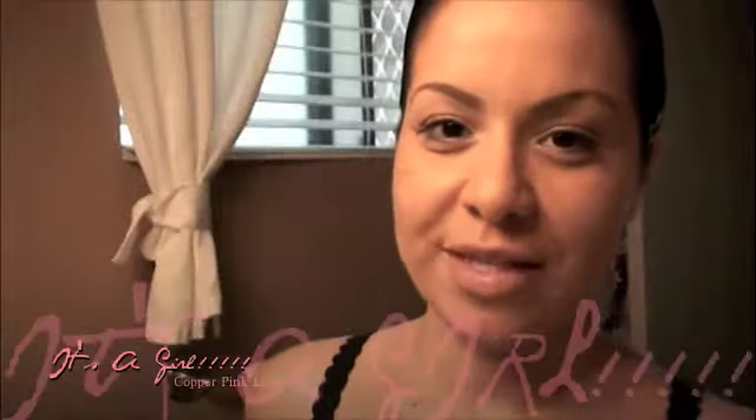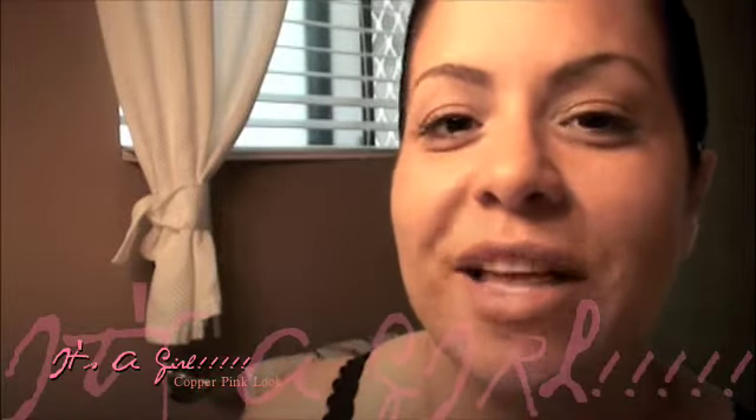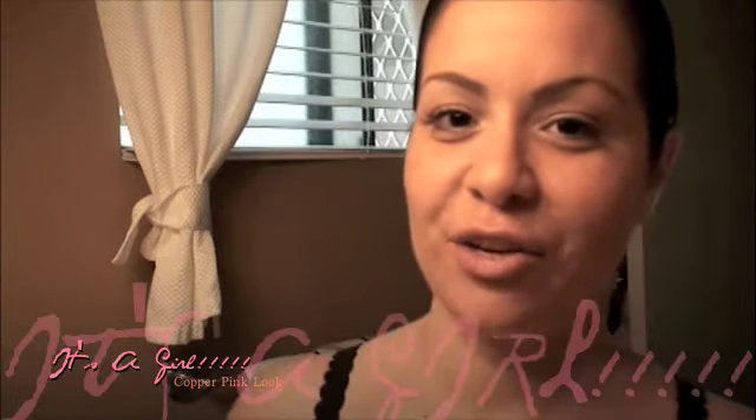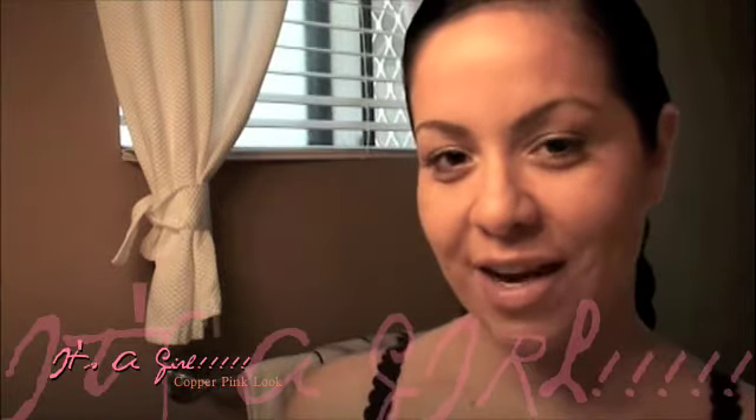Hi, this is a video response to J.E.S. Blankets for your baby shower, YouTube style. Super cute. I think you're going to have a girl. So today I'm going to do a pink coppery kind of look. So let's go.